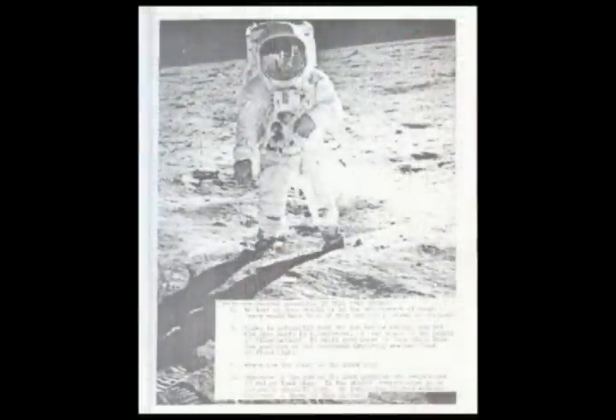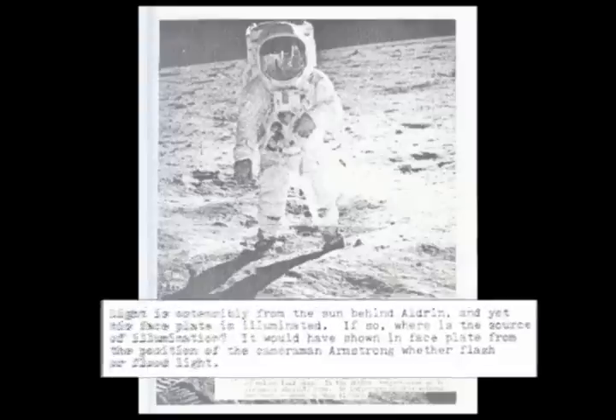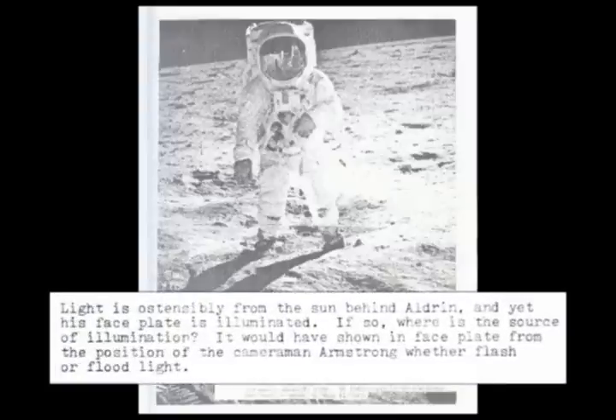Bill Kaysing was the first to pick up on this discrepancy. As he wrote in his book: "Light is ostensibly from the sun behind Aldrin, and yet his faceplate is illuminated. If so, where is the source of the illumination? It would have been shown in the faceplate from the position of the cameraman Armstrong, whether flash or floodlight."